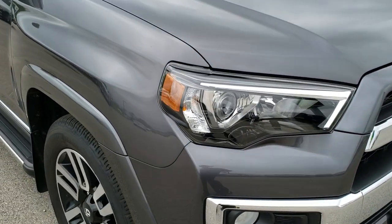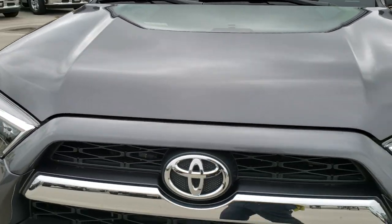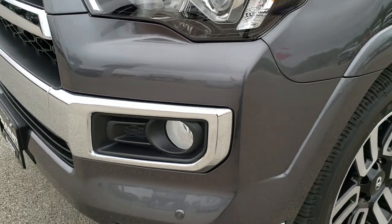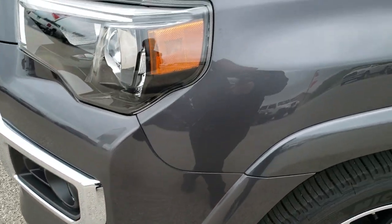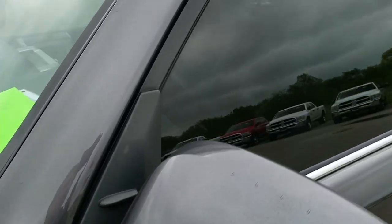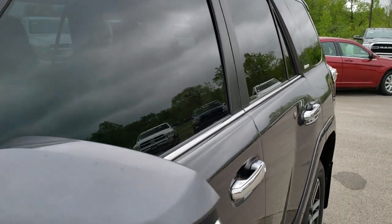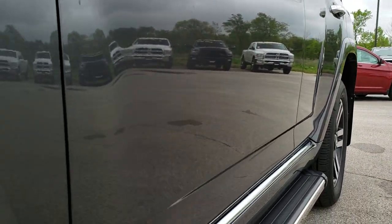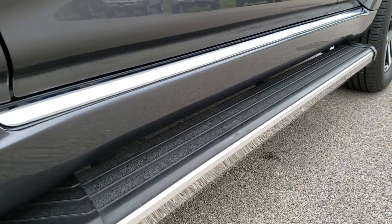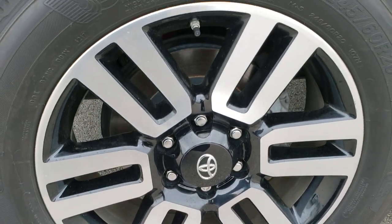Today we are checking out this super clean 2015 Toyota 4Runner Limited package. This vehicle has the 4-liter V6 motor which pumps out 270 horsepower. From this HD video you will be able to tell that this 4Runner is extremely clean all the way around. We shoot all of our videos in 1080p, so if you have HD capabilities on your computer, tablet, or smartphone, turn them on — it's like you're right here looking at the vehicle with me.